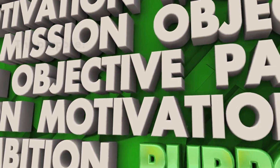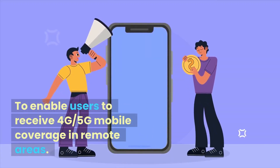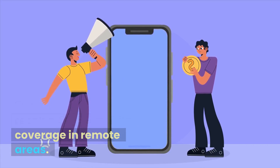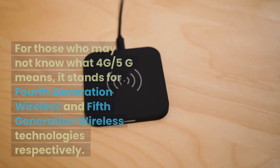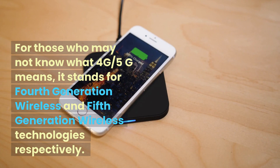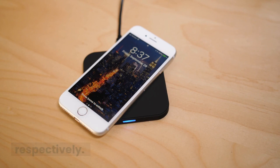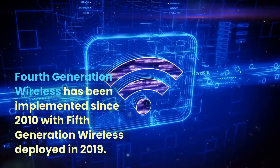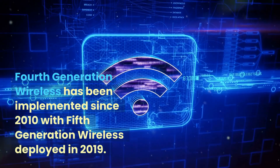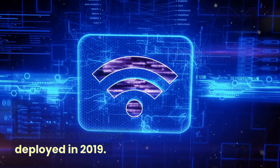One of the purposes is to enable users to receive 4G and 5G mobile coverage in remote areas. For those who may not know what 4G and 5G means, it stands for 4th generation wireless and 5th generation wireless technologies respectively. 4th generation wireless has been implemented since 2010, with 5th generation wireless deployed in 2019.